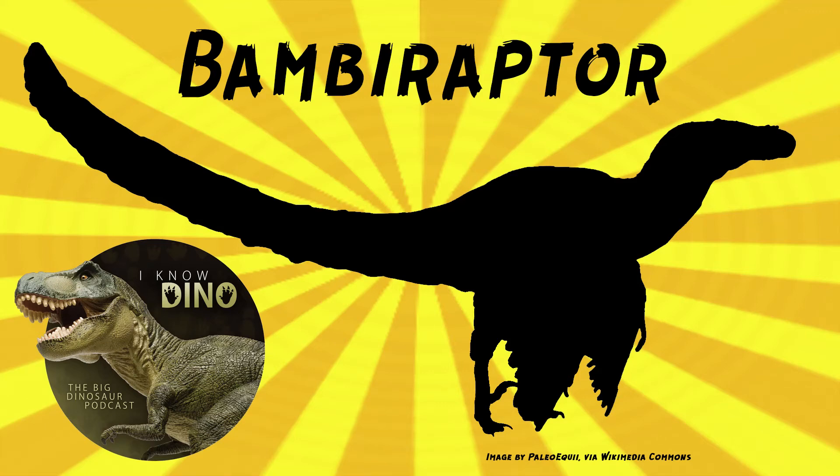And now on to our dinosaur of the day: Bambiraptor, which was a request from Frodo Swagons via our Discord and Patreon, so thanks!